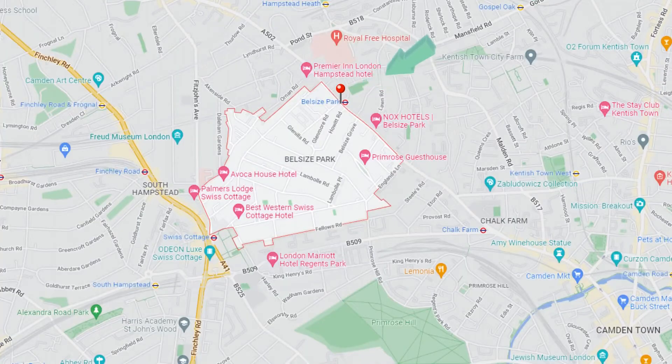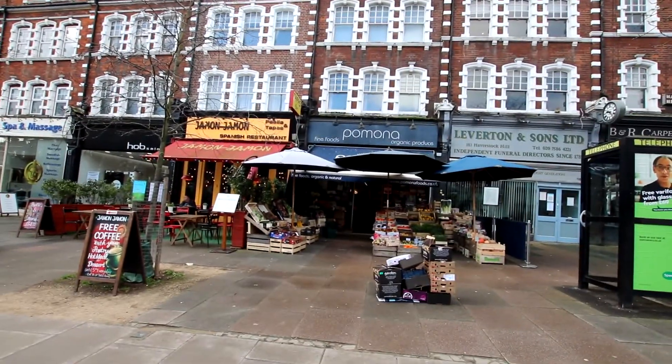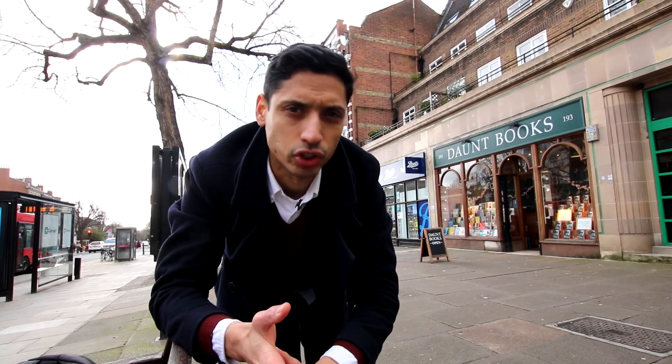We're outside Belsize Park Station, which is serviced by the Northern Line. Not to be confused with Belsize Village, which is around about 8 minutes away and has a string of shops including groceries and some really nice restaurants — you've got Hamon Hamon, which is a great Spanish restaurant. Belsize Park is a real mixed bag of independent shops and big brands, like Daunt Books, one of my favourite bookstores. It's also just 8 minutes away from Hampstead Heath and the fantastic South End Green village, which is one of my favourites in North West London.